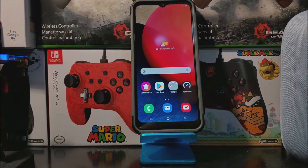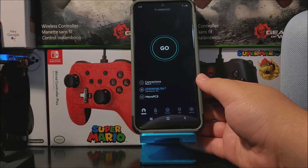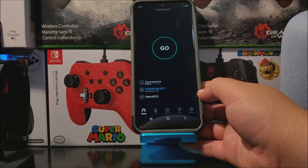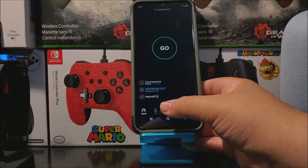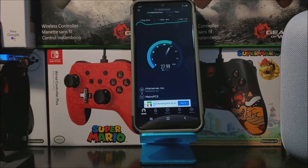Hi everyone, this is the Samsung Galaxy A02s from Metro by T-Mobile, and today I'm going to be doing a 4G LTE speed test to see how this device performs on the Metro by T-Mobile network. The app I'm going to be using is called Speed Test. As you can see, it is ready to go — the server is somewhere in Jersey, the service is Metro PCS, basically Metro by T-Mobile, and it says LTE. So now let's tap where it says Go.